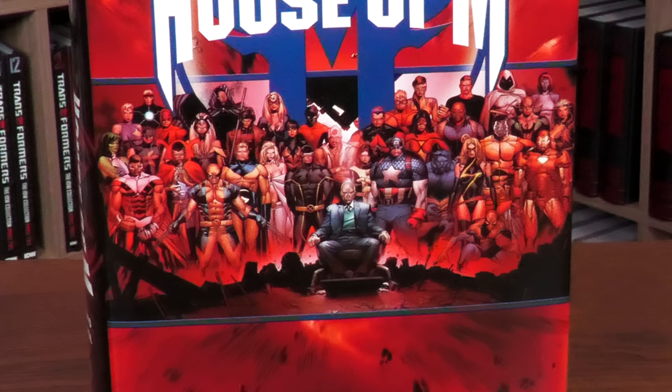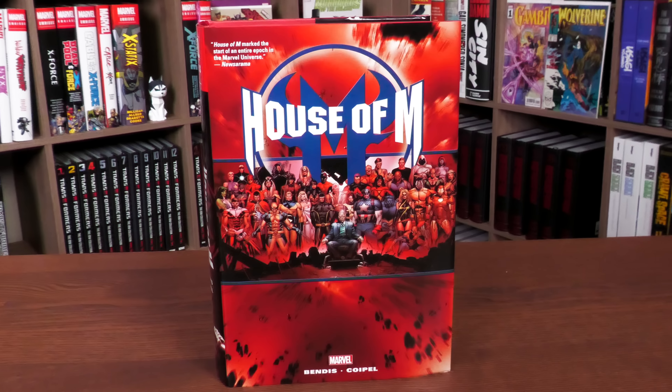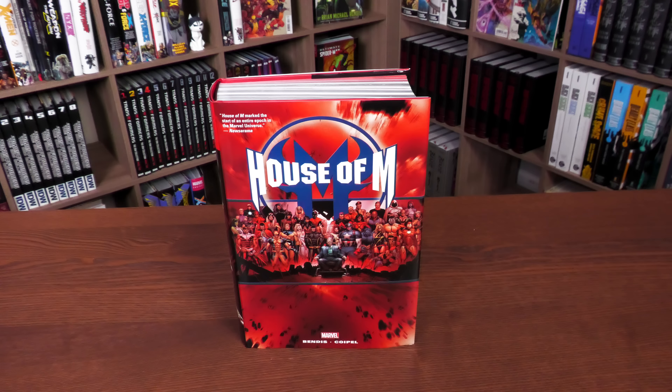It is finally here — your advanced look at the House of M omnibus from Marvel Comics. Before getting started, I want to give a huge thank you to David Gabriel and the fine folks at Marvel for sending us an advanced copy of this omnibus. This omnibus is due out in the direct market and book market on January 10th or 11th depending on where you get your books.